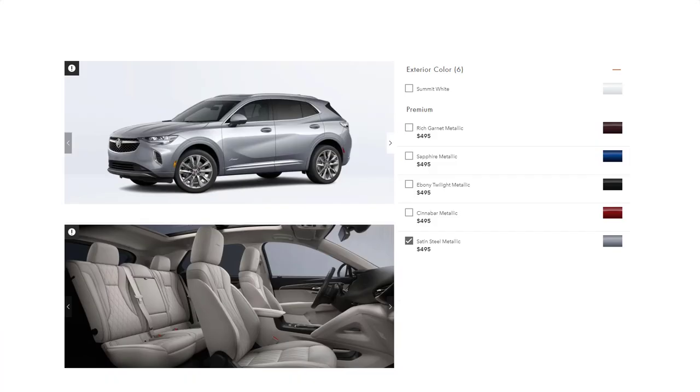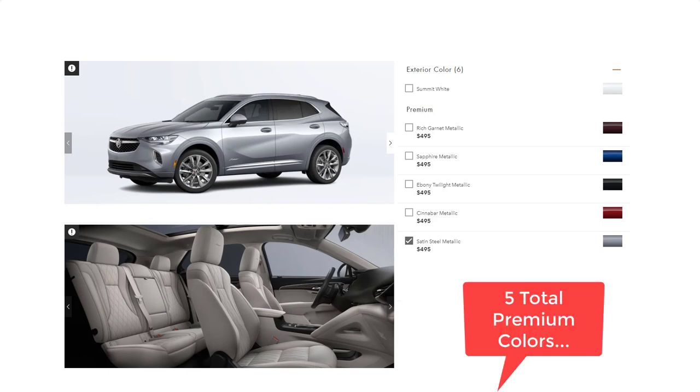Now that we've gone over the trim levels and packages, let's go over the exterior and interior colors for the 2022 Buick Envision, looking at the top-tier Avenir. There are only six colors. The color shown here is Satin Steel Metallic, one of the premium colors that costs $4.95 extra. There are five other premium colors.